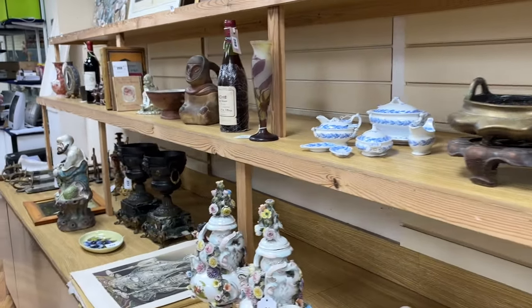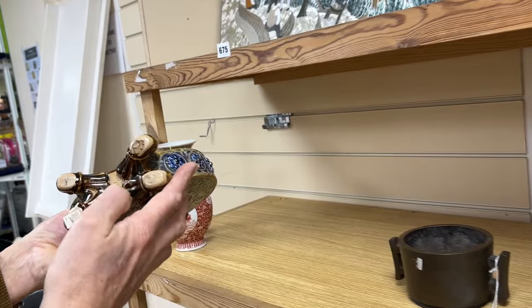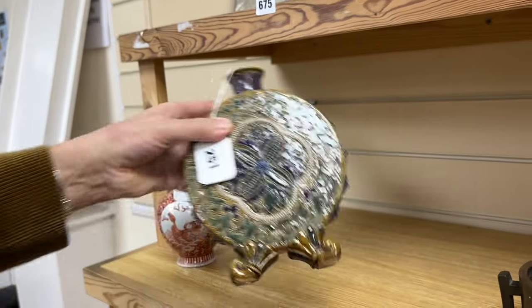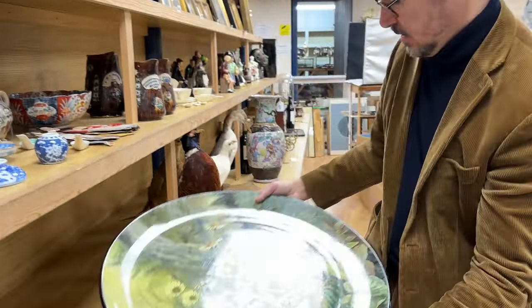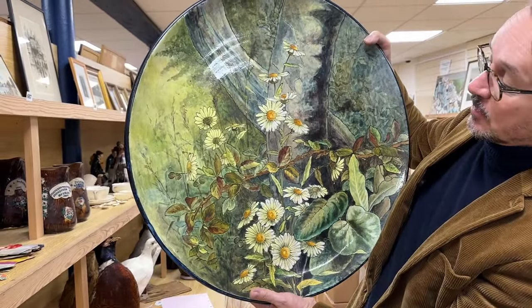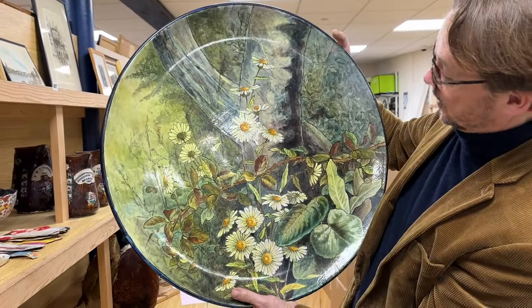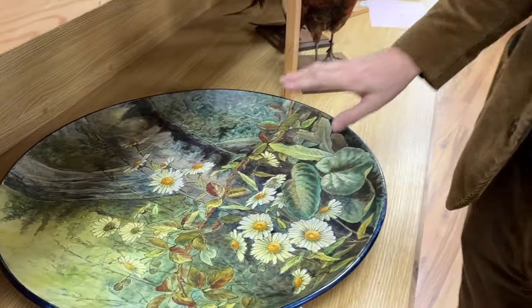Carrying on, another rather better piece — it might be Eliza Simmonds, it's got an ES signature to the base. Nice sort of moon flask vase dating to around 1880 or thereabouts — lot 251. On the Doulton theme, how about lot 329? It's a whopper — this is Doulton faience ware, another form of turn-of-the-century Doulton wares, producing these faience art pottery pieces from the 1880s. There's a massive crack running through it — old restored damage — which will keep the value down. Lot 329.